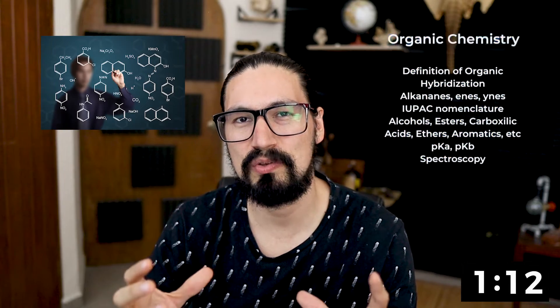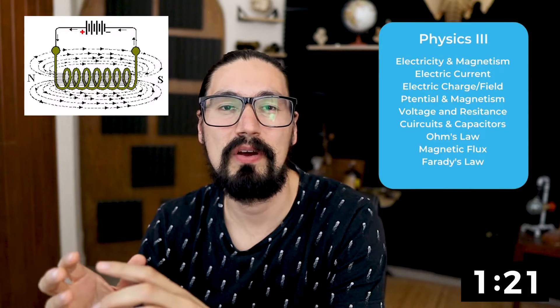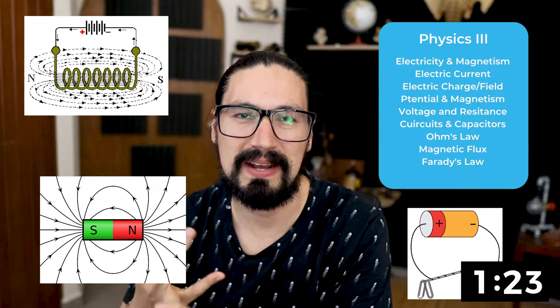As you can imagine, organic chemistry is going to talk about alkanes, alcohols, aldehydes, carboxylic acid, esters, ethers, amines, and so on. Regarding the physical part, finally, we're going to encounter electricity and magnetism.